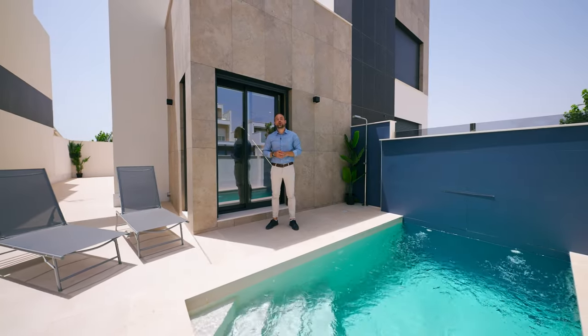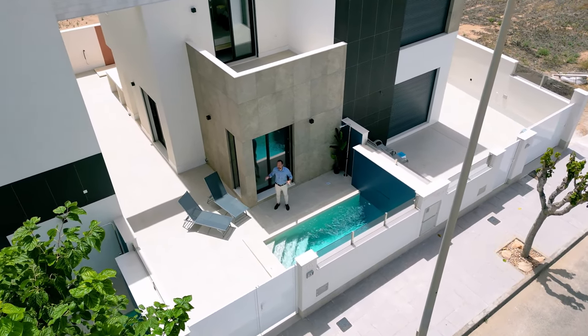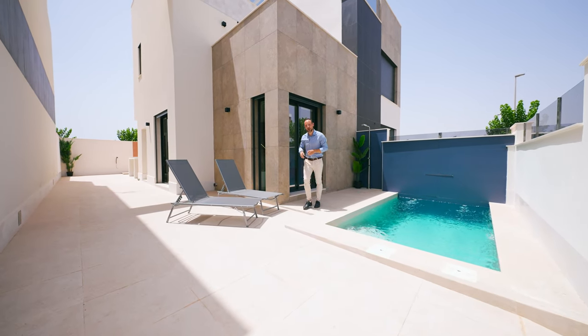I hope you have enjoyed this video. If you did, give us a thumbs up and subscribe to our channel so you won't miss new video tours of the best real estate properties in Spain. WTGSpain.com — all new properties in one portal. Have a lovely day. See you around.